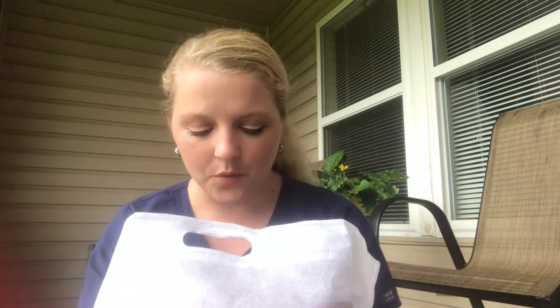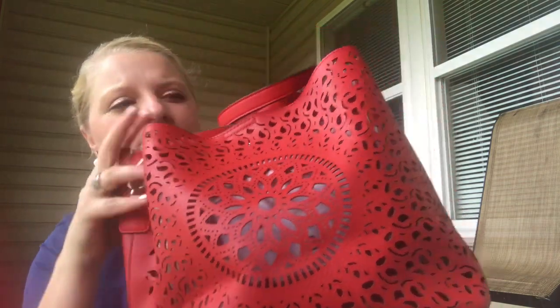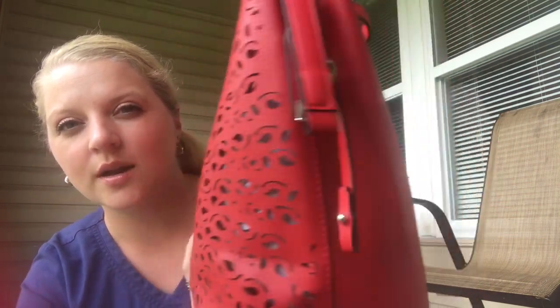Anyway, just go check out the site — there are multiple different subscriptions you can get. So let's get into this and see what we got here. The pocketbook I got is this red one, and it's going to be perfect for fall. It looks like a leather material — look at the design, how pretty! I love it, I'm super excited.